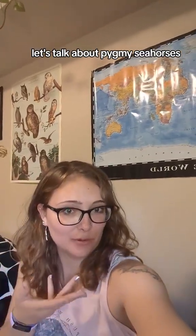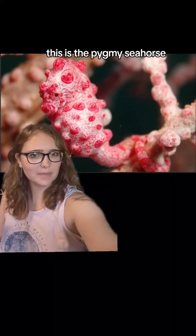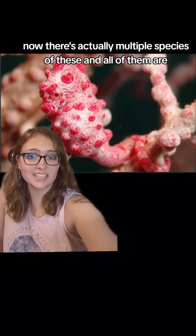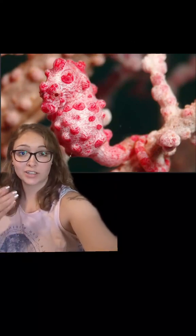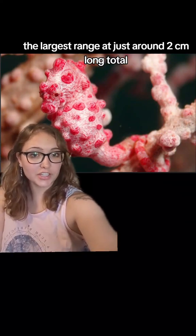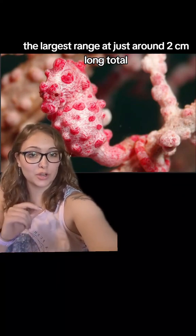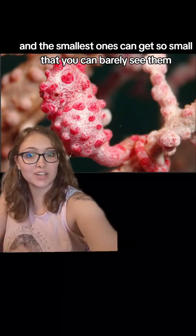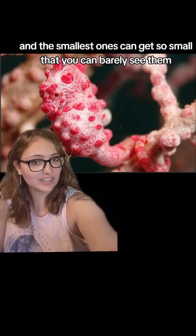Let's talk about pygmy seahorses. This is the pygmy seahorse. Now, there's actually multiple species of these, and all of them are — who would have thought — incredibly small. The largest range at just around two centimeters long total, and the smallest ones can get so small that you can barely see them.